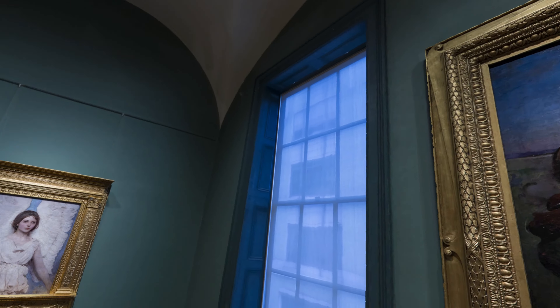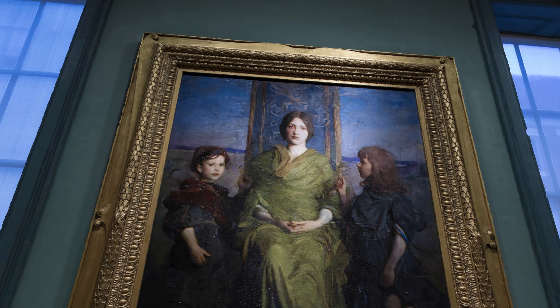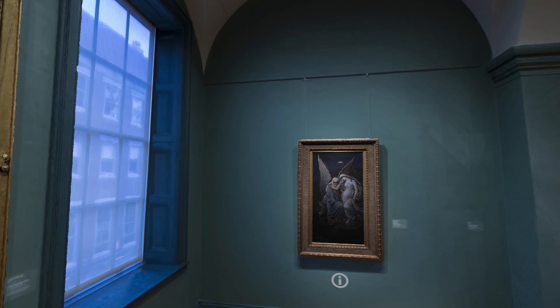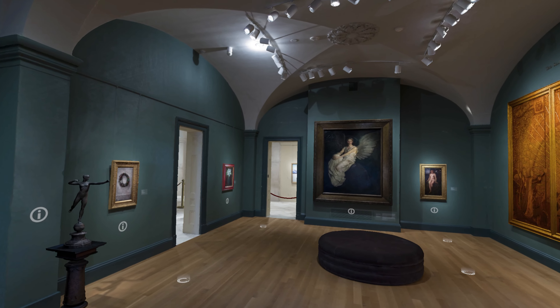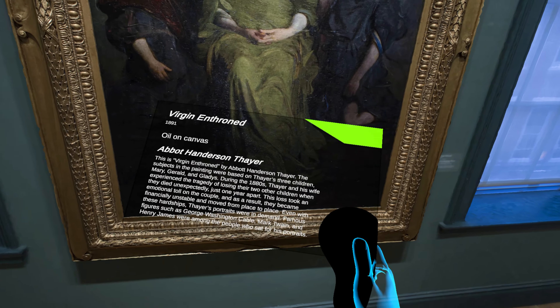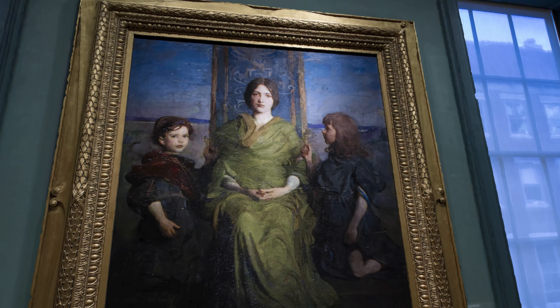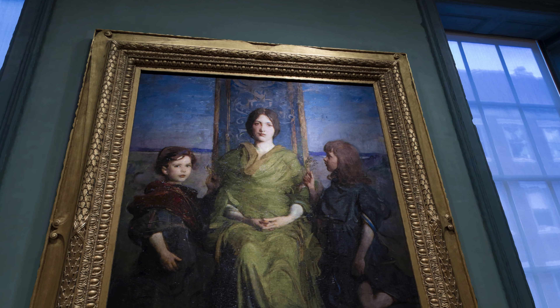During the 1880s, Thayer and his wife experienced the tragedy of losing their two other children, who died unexpectedly just one year apart. This loss took an emotional toll on the couple, and as a result they became financially unstable and moved from place to place. Even with these hardships, Thayer's portraits were in demand.